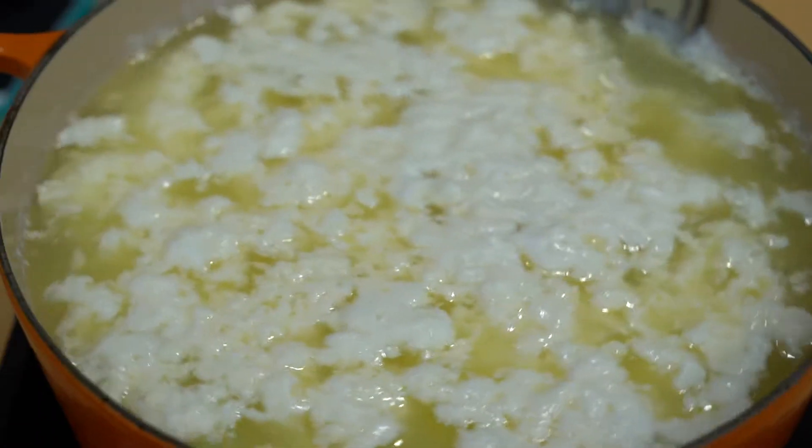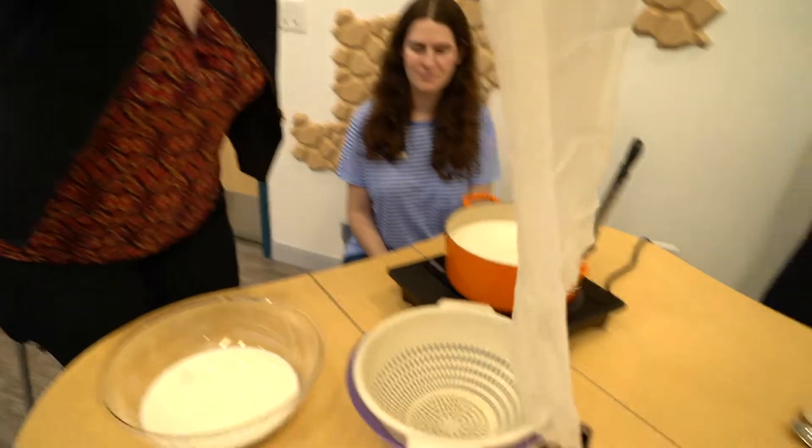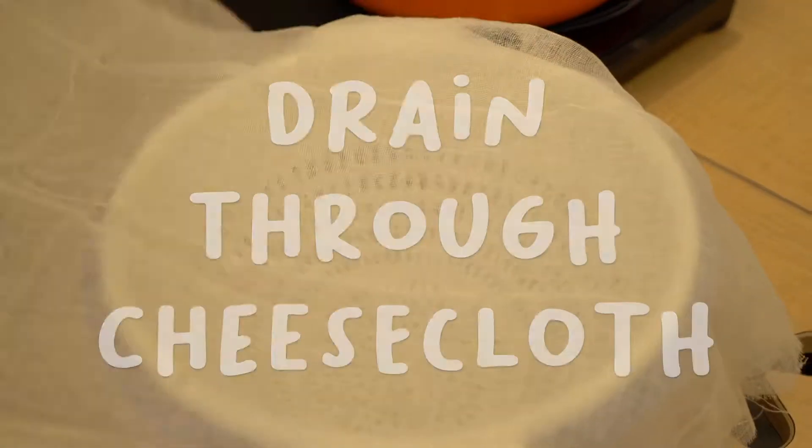We're going to give it 10 to 15 minutes and let the curdled milk sit undisturbed. You can use the whey as a replacement liquid in soups as stock, or as a replacement for water in breads — really wherever you want. It's very high in protein, so it's good for you.